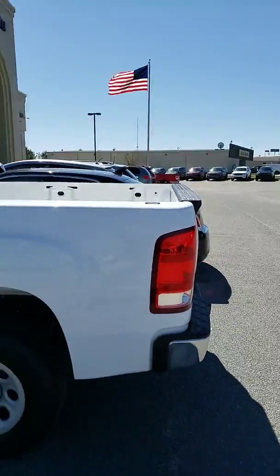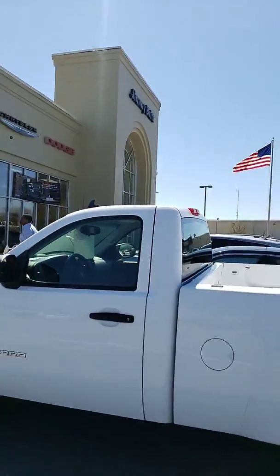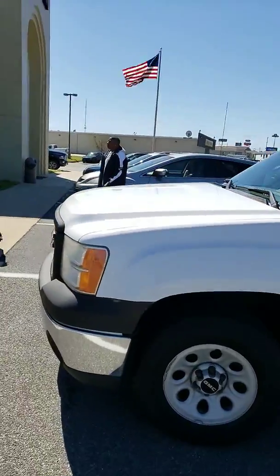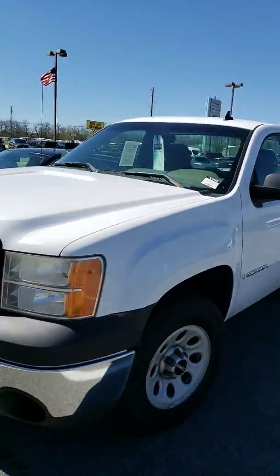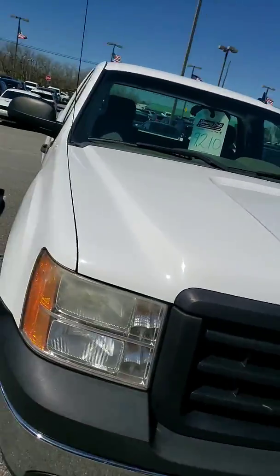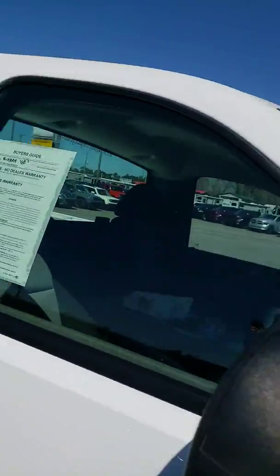It's a really nice unit. You can see it's got the steel wheels on it. Single cab. Prong package on the front. Really nice work truck. It's got extended mirrors on it.